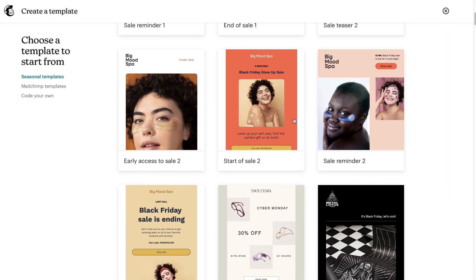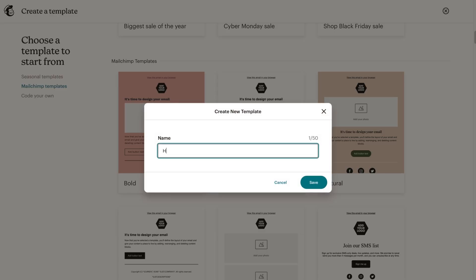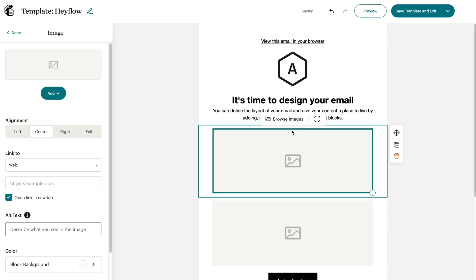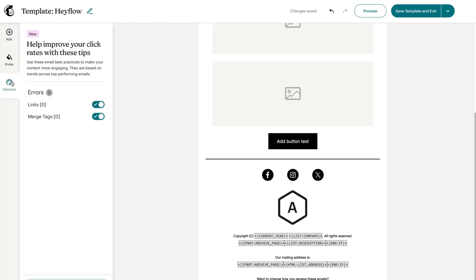MailChimp offers over 100 beautiful templates, making it easy to get started. Another big plus is that the emails you create with MailChimp are much more likely to land with your target audience, as the tool has a segmentation feature that puts your messages in front of the right people.